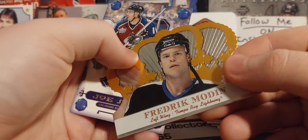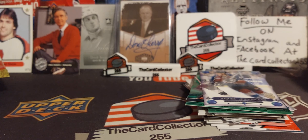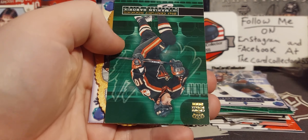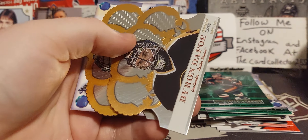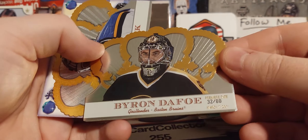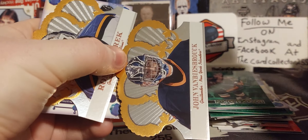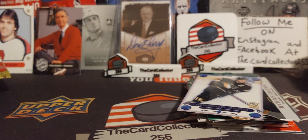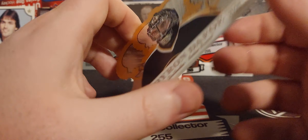Elias, yeah Elias and Sakic. Packs are very easy to open. This one's upside down — are we gonna get something good here? Gabrik, Bure. Oh look at that, we actually did get something good — 32 of 80, very cool, for Byron Dafoe. Turco and Jokinen. So that was the end of the Crown Royal. We did pull an out-of-80 card, so that's kind of cool. Pretty awesome.